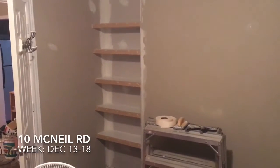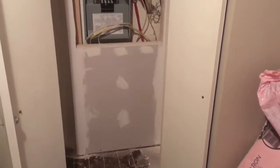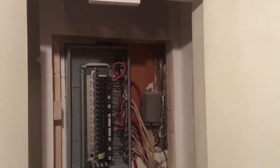Custom built-in shelves in the making for that little nook in the upstairs bedroom. An enclosed cabinet now for the electrical panel in the master bedroom closet.